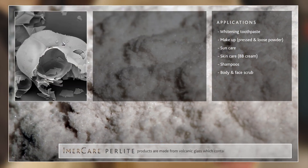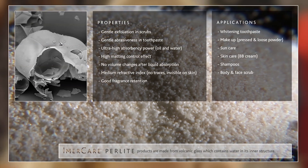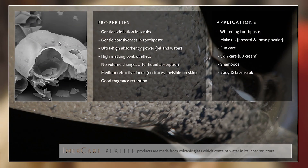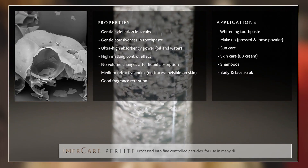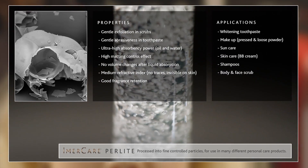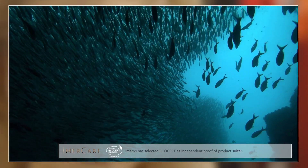Perlite products are made from volcanic glass, which contains water in its inner structure. This water expands into steam on heating, producing a foamed structure processed into fine controlled particles for use in many different personal care products.